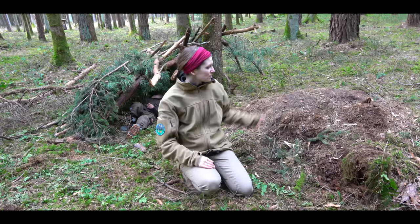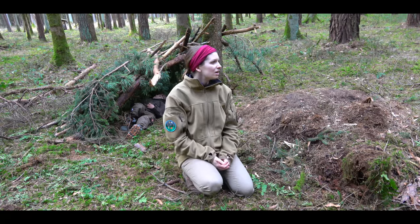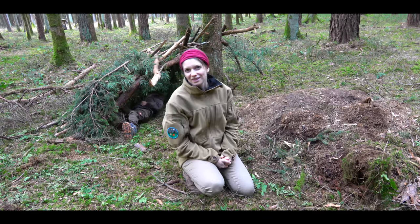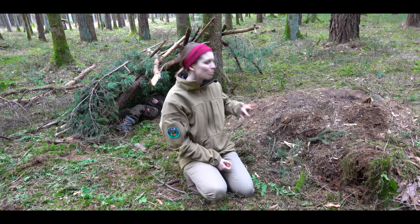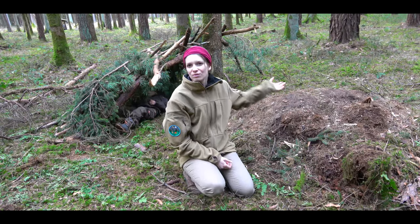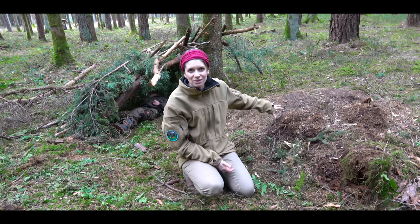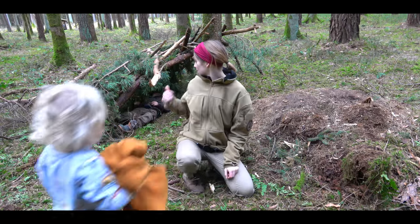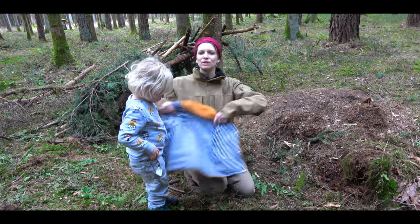Beside the cabin there is this wall here from a tree that fell down, and the children can play there. You can see there is only the naked earth, no moss on top, because when it is wet and they run over it a few times it looks like this. Here it is okay, but the other area I don't want looking like that. In the background you can see the primitive shelter that I built for the children.